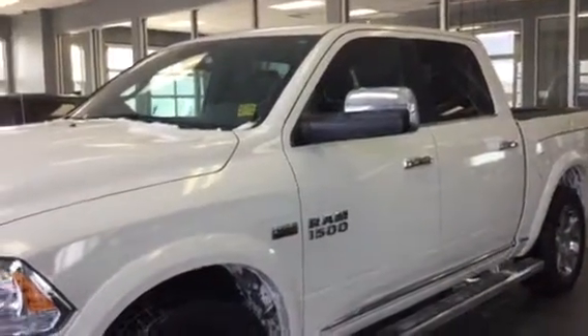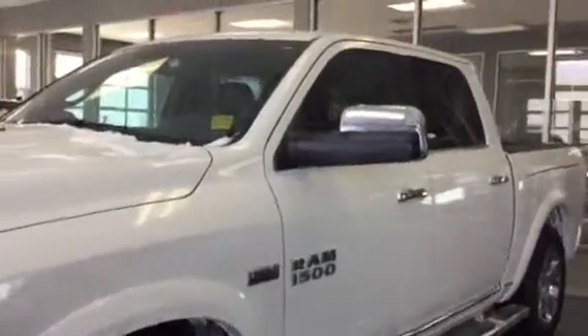Hey John, this is Jeff from LA Master again. I just want to show you what other options we have available in the lot. This is a 2017 white RAM 1500 with a 5.7 liter Hemi.